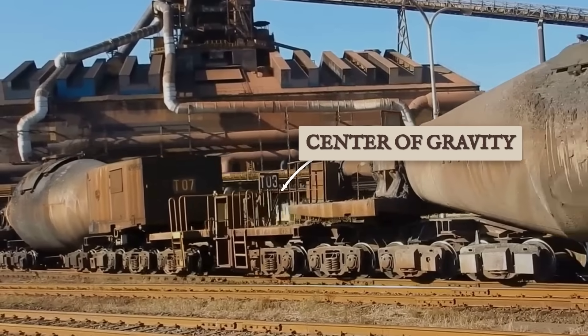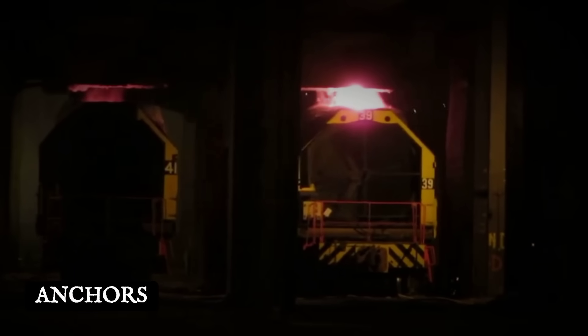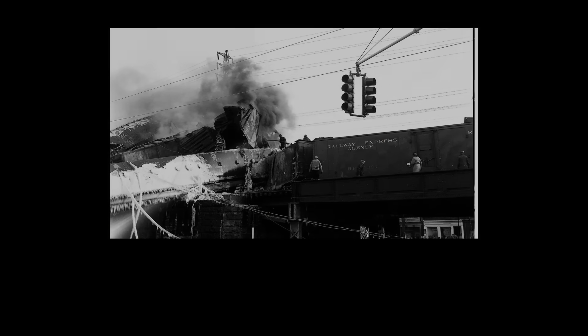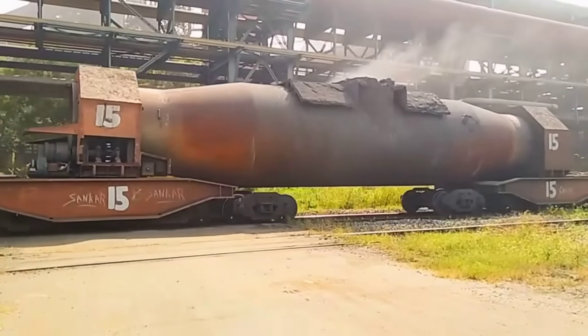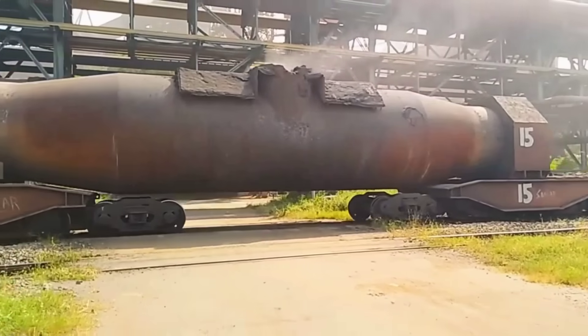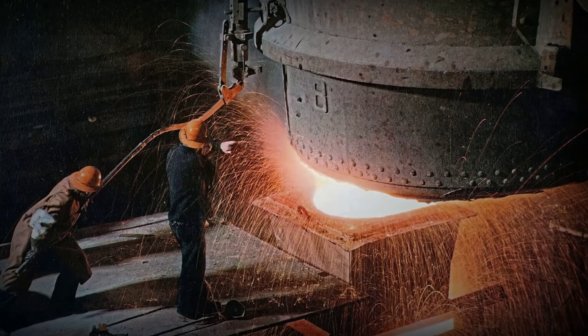But the real hazard lies in the car's shifting center of gravity. If the anchors fail or the car tips too far, the weight can drag the whole train off the rails. Mill crews remember the tension as they watched the torpedo car tilt, knowing that one slip could send a river of fire across the yard.